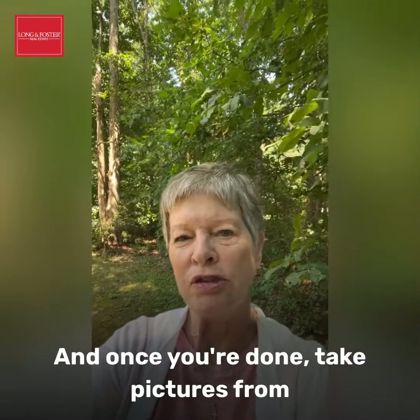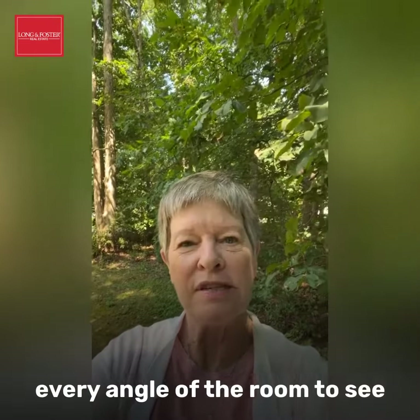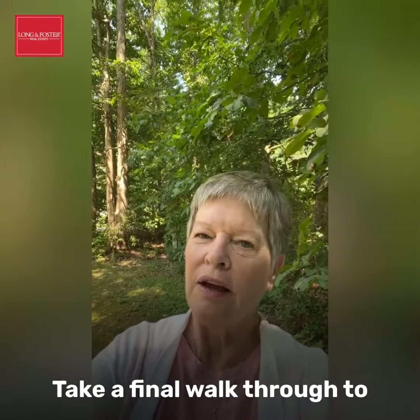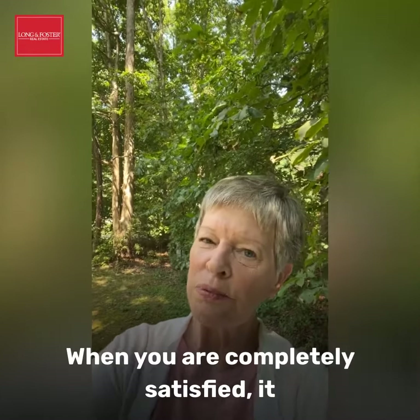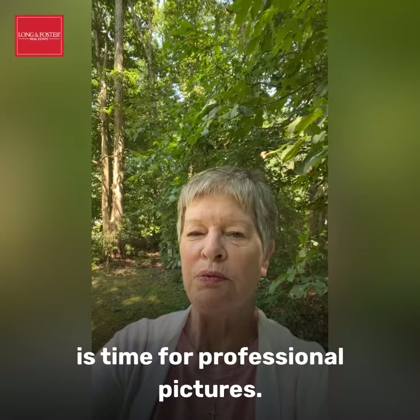And once you're done, take pictures from every angle of the room to see if you need to tweak anything. Take a final walk through to see if anything is still needing to be taken care of. Once you're completely satisfied, it is time for professional pictures.